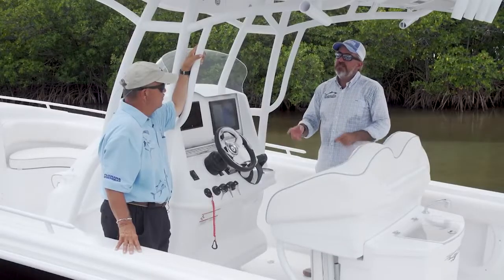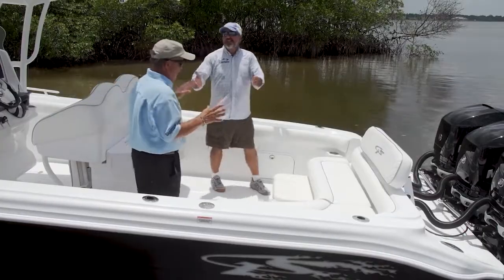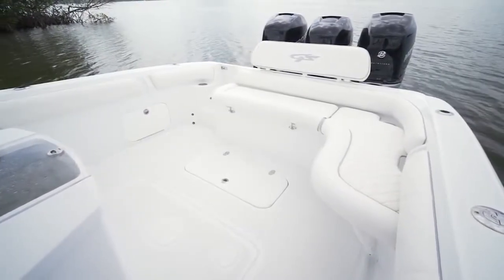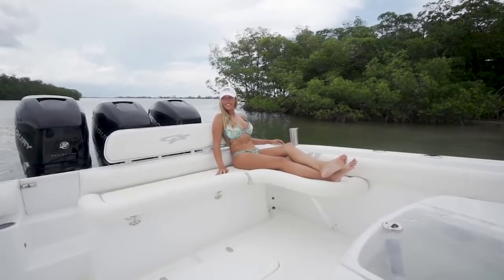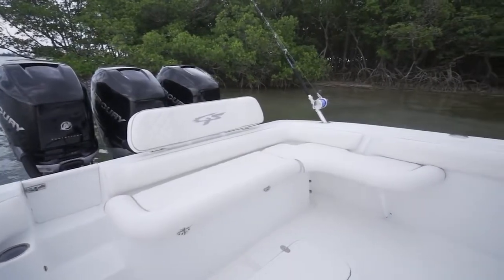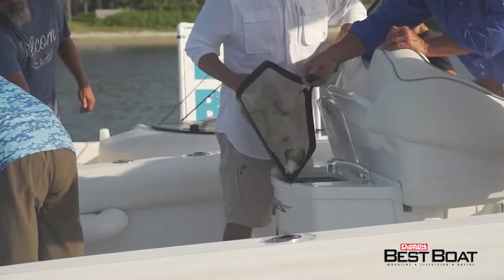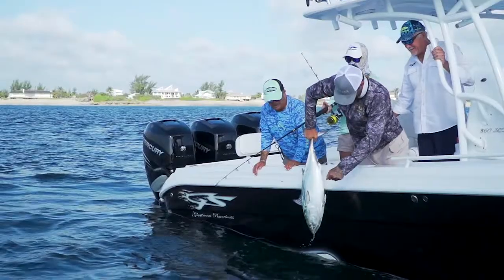Moving into the cockpit, there's lots of room back here. The L-shaped seating is extremely comfortable — pull a couple of pins and the seats come out to reveal a proper fishing cockpit. There's a great live well with room for a massive number of bait, plus plenty of fish box room. A long fish box is essential for offshore pelagic fishing, along with rod holders throughout.